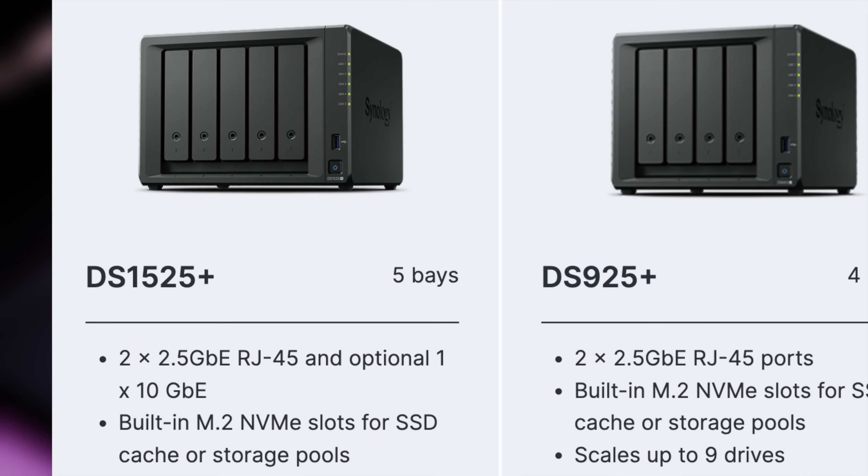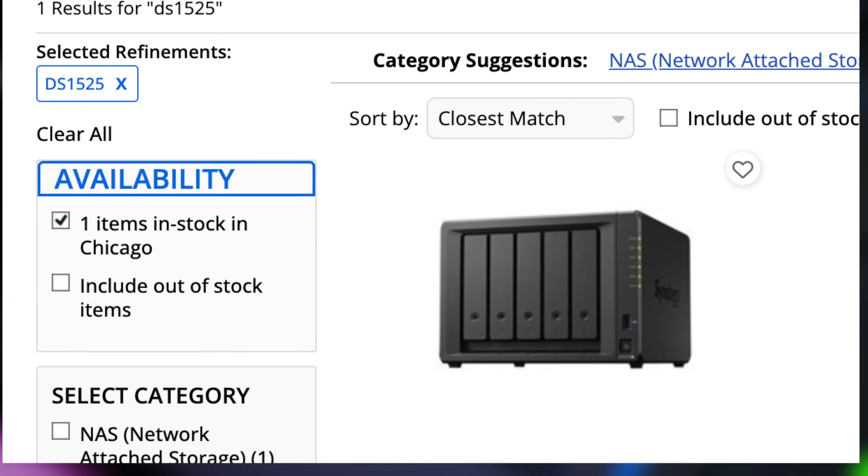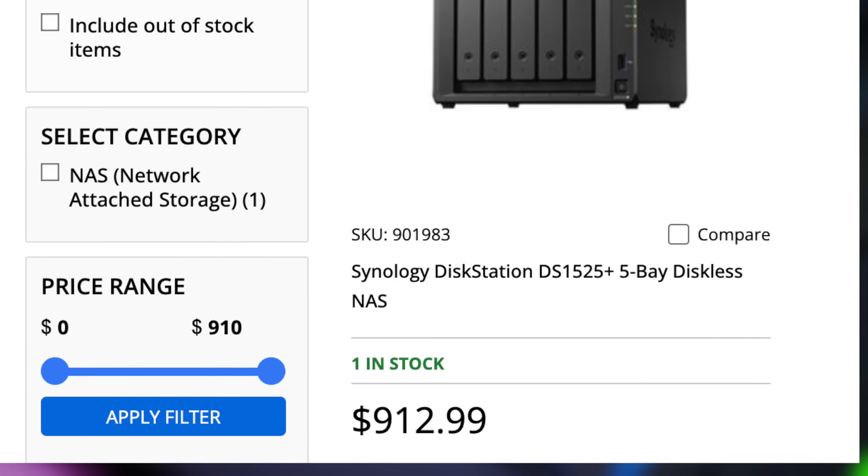Now this wasn't a deal breaker per se, especially since I hadn't been using transcoding just yet, but I wanted to keep it as an option. On the plus side, the DS1525 Plus had a fifth storage bay, which I really wanted, and a handy PCIe slot if I ever wanted to upgrade the networking. So for $912 on Micro Center, it seemed like a pretty good deal.